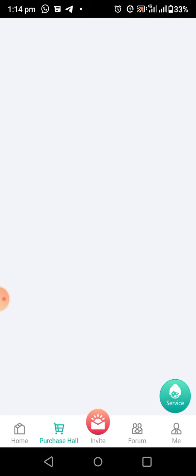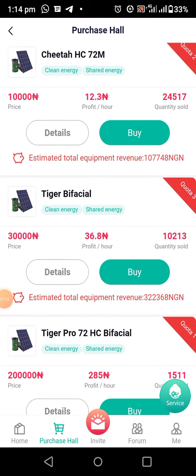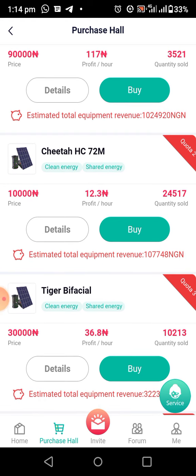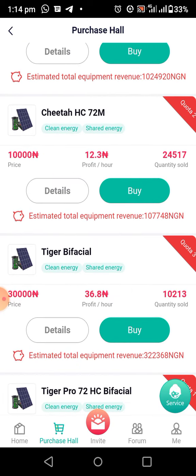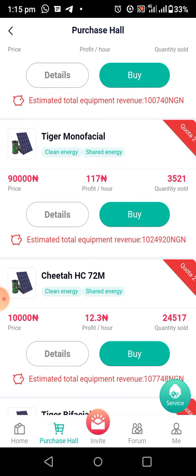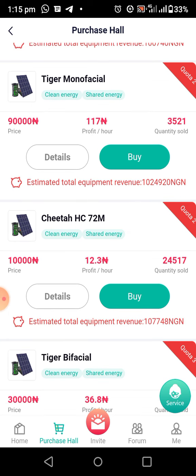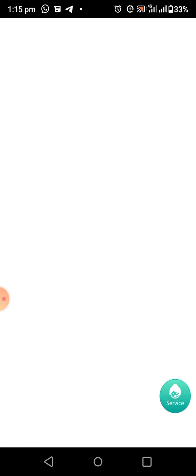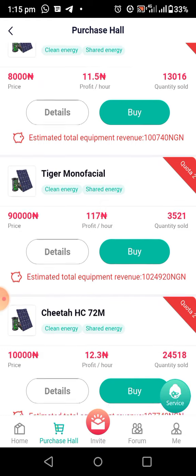I have 10,000 Naira here, so I want to buy the 10,000 solar — the Shita HC 72M. You can purchase any one you like; their profit per hour is different. This solar will earn you profit for 365 days — one year. You can withdraw anytime, any day. Let me click on 'Details' first so you can check everything about the solar.